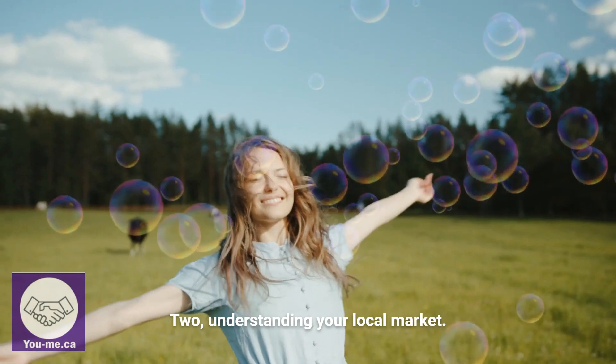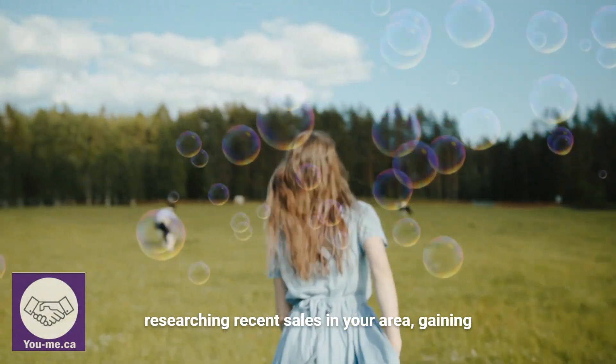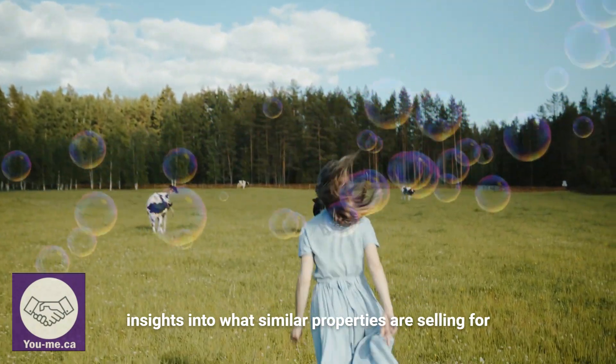2. Understanding your local market. Discover the key to finding hidden value by researching recent sales in your area, gaining insights into what similar properties are selling for.